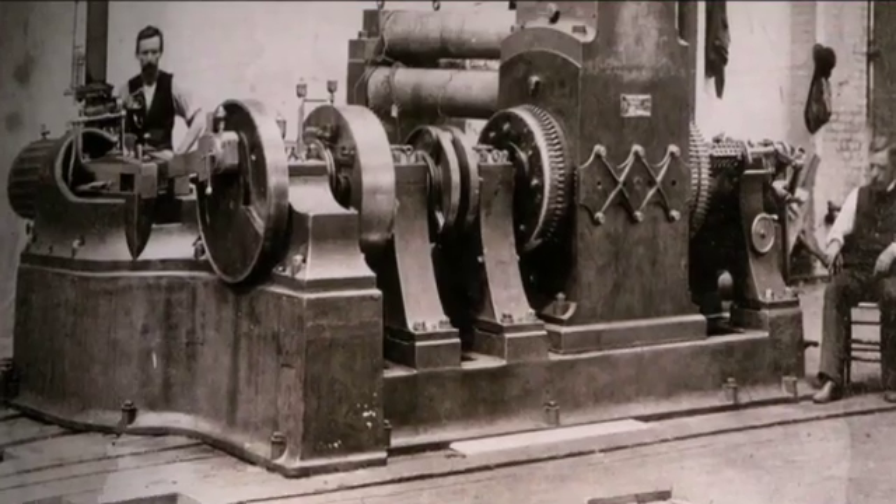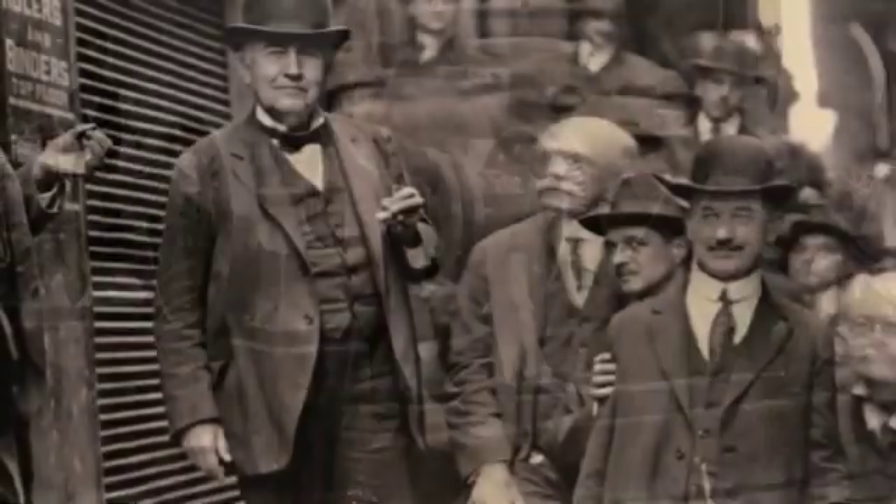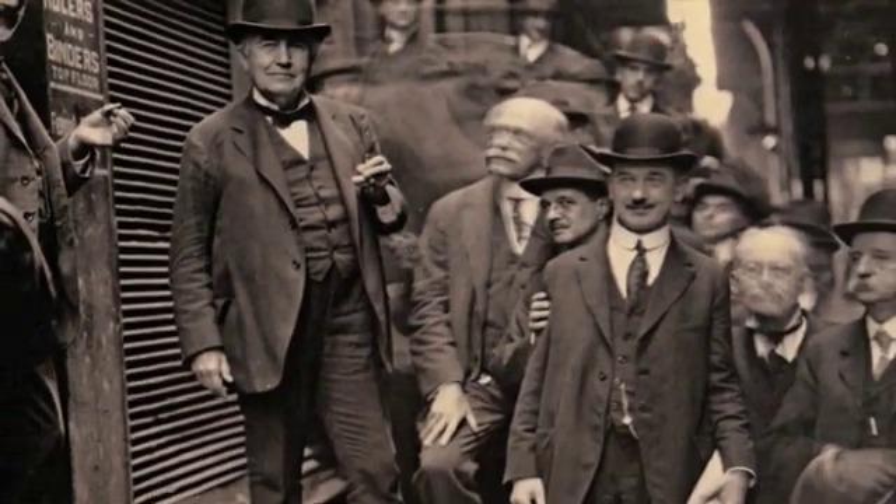By about 1882, he's ready to introduce his electric lighting system with the opening of the Pearl Street Central Station in New York City.